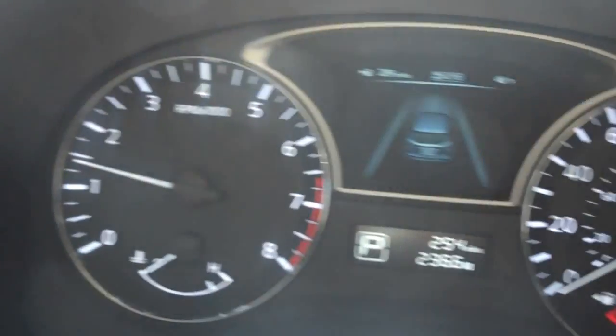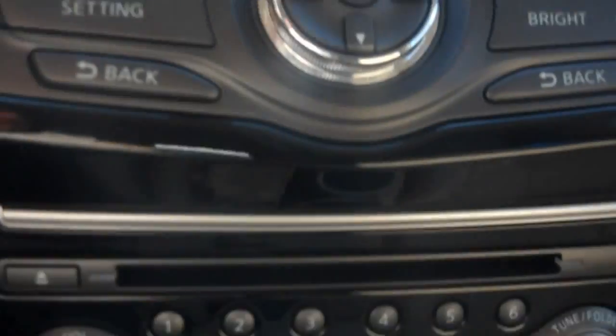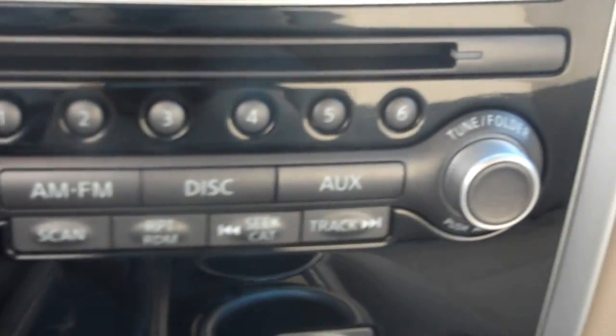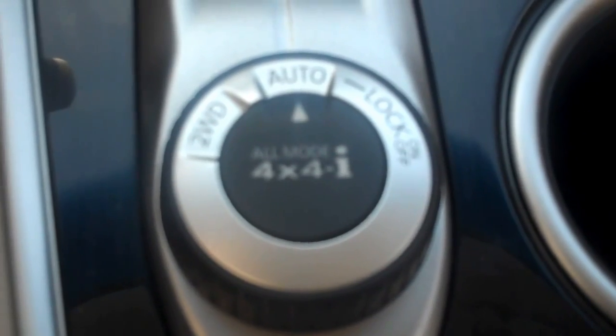The car is running, so what you're getting is a live view of the dash, as if you were driving it. We also have FM AM radio, six disc changer, auxiliary port, dual climate control in the front. Two-wheel drive, all-wheel drive, and 4x4 capabilities.